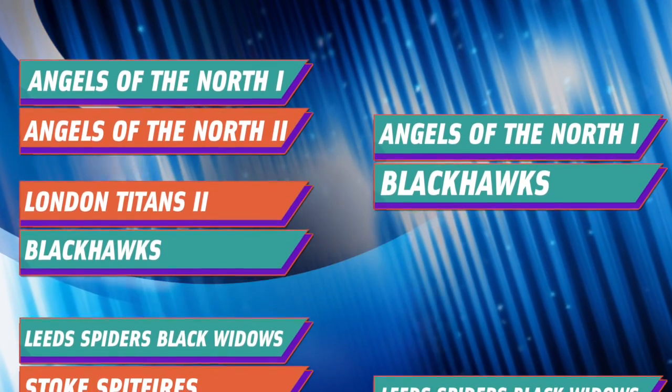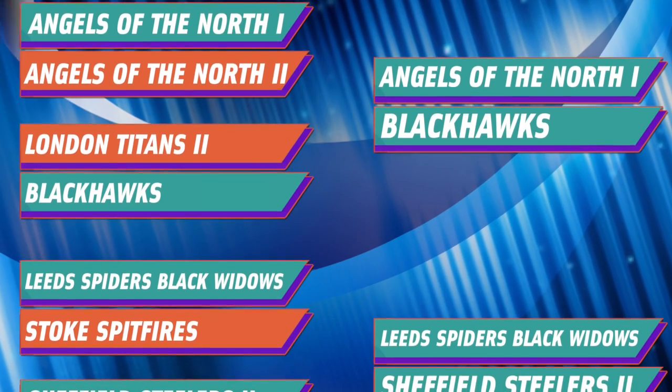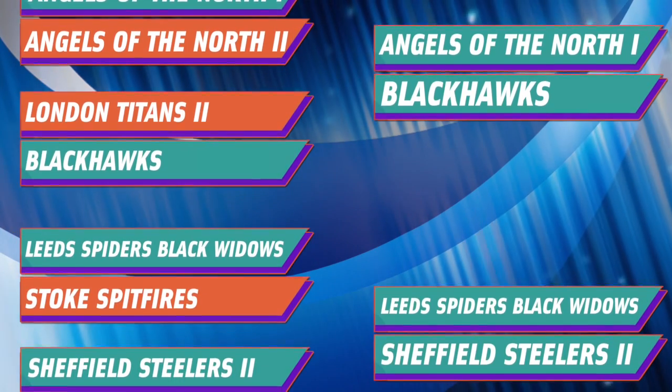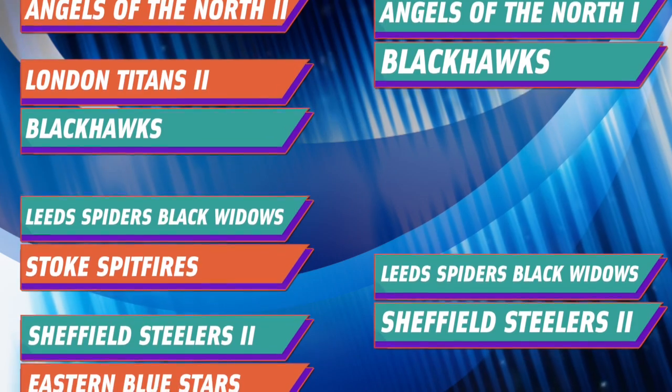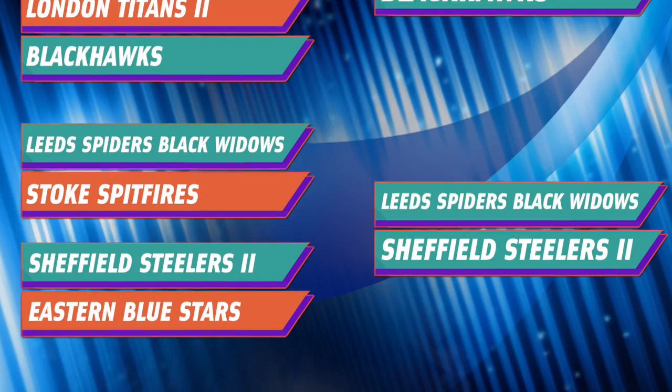After those brilliant quarterfinals, here's how the semifinals line up. The Angels of the North will take on the Titan-conquering Blackhawks, while the Leeds Black Widows face a Yorkshire derby against the Steelers Seconds. Catch those fixtures in Round 3.